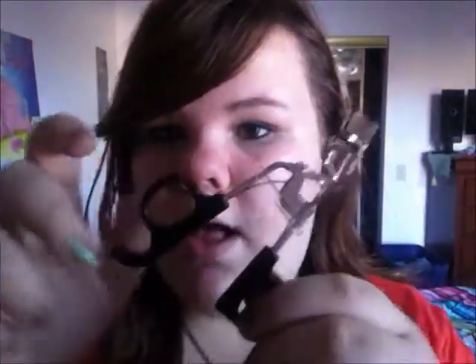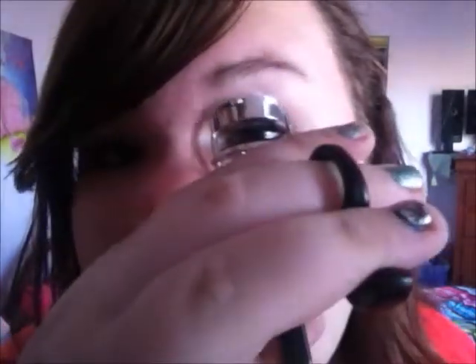The next thing I got is this ELF eyelash curler, which I love. I think it's only a dollar. It just fits my eye perfectly — my other one is too small for my eye and it like squeezes it, but this one is perfect for my eye. It fits perfectly. I didn't grab anything because I had mascara on, I wasn't pretending to grab anything. But it just looks like this — really nice.